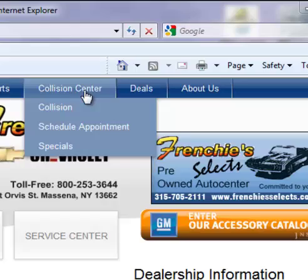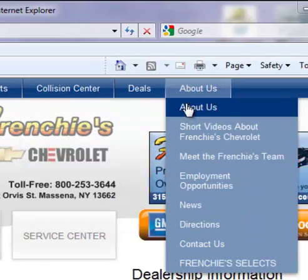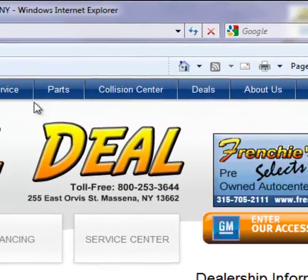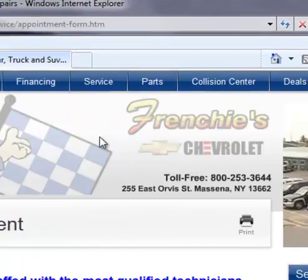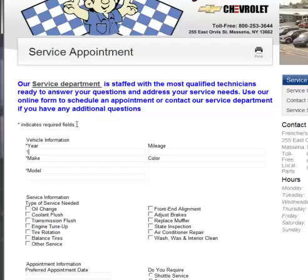These tabs will bring a drop-down box if you scroll over them. If you are in need of service, just place your mouse over the Service tab and click on Request, and you can schedule your appointment just online by filling out the form.